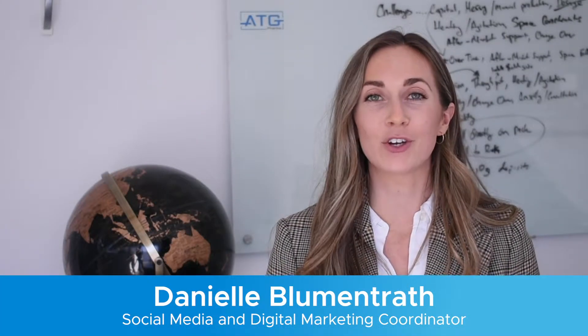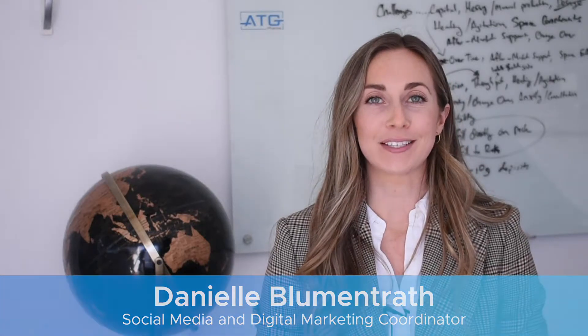The research and development team here at ATG are always working hard to expand on new developments and advance our current systems. Today we sat down with Rachel, validation technician, to share more about our latest improvements.